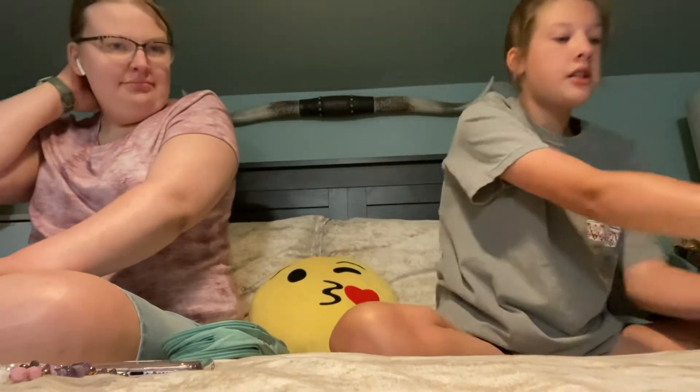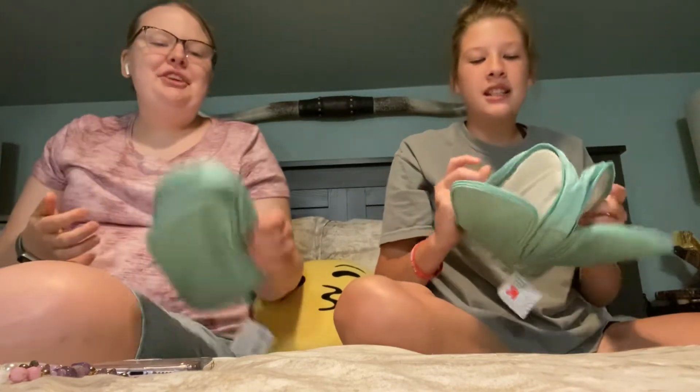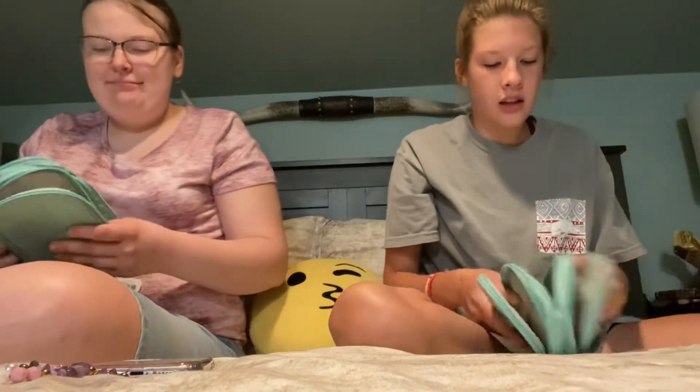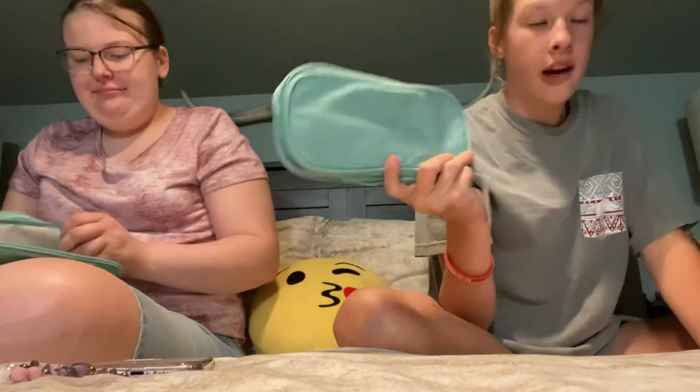And then I got the same pencil pouch. She copied me — no, not really, it's the only color they had. Yeah, because this is the only color they had. But it's really cute and it has a little handle to it, so it's really easy to carry around.